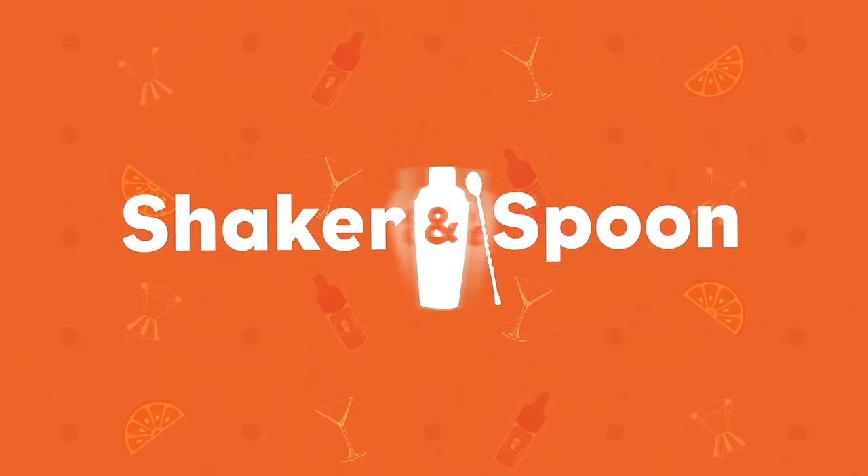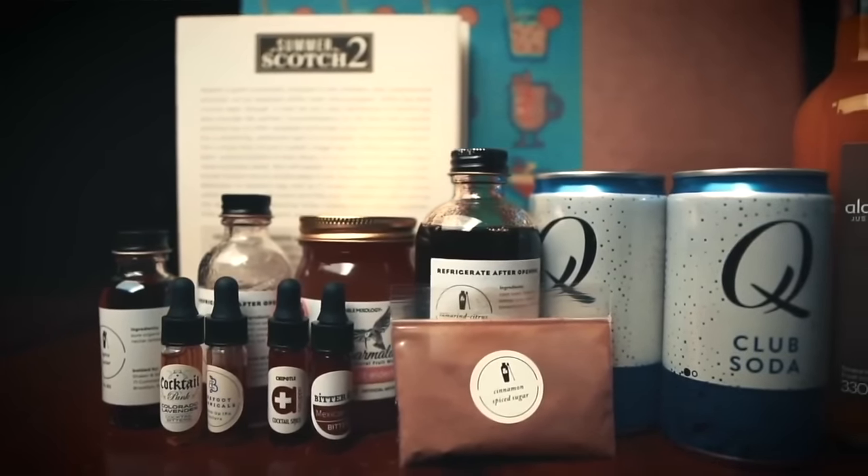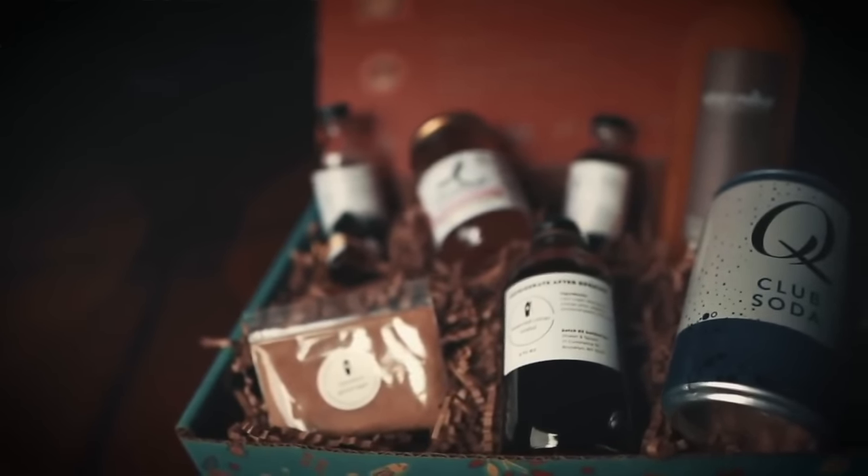You guys have heard me talk about Shaker and Spoon before, and I love their subscription so much that I decided to make some more cocktails and show you just how great these boxes can be. Included in the box you get all these different recipe cards that guide you through mixing and garnishing each cocktail step by step, plus a glossary that explains any unfamiliar bartending terms. Each box includes all the ingredients other than the alcohol — about enough for 12 cocktails, four from each recipe. Everything you need: syrups, bitters, garnishes, infusions, hydrosols, and all sorts of specialty items. They give you house-made syrups crafted in small batches in Red Hook, Brooklyn. This box actually came with lemons.